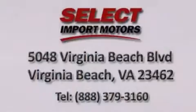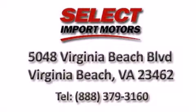Come in to see more vehicles like this one and enjoy our first-class service. Call to speak with a friendly salesman.